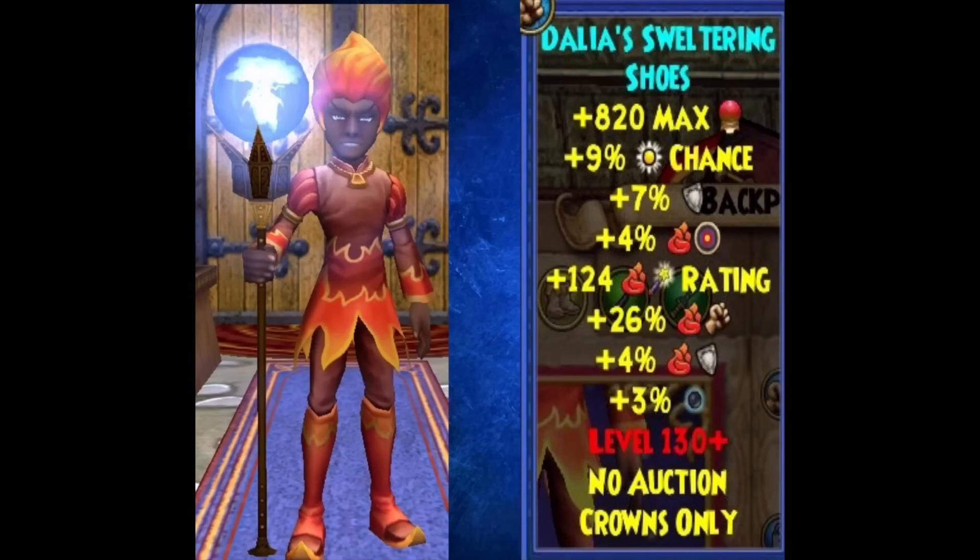In the next picture we have the fire gear from the Professor's Horde Pack. It pretty much looks like Falmea's outfit, and I think girl wizards could definitely make a pretty unique stitch with the robe and hairstyle especially. The stats on the Dahlia Sweltering Shoes: 820 health, 9% power pip chance, 7% resist, 4% accuracy, 124 crit, 26 damage, 4% fire resist, and 3% shadow pip chance. Level 130 again — really great boots if you need the set resist for your school.